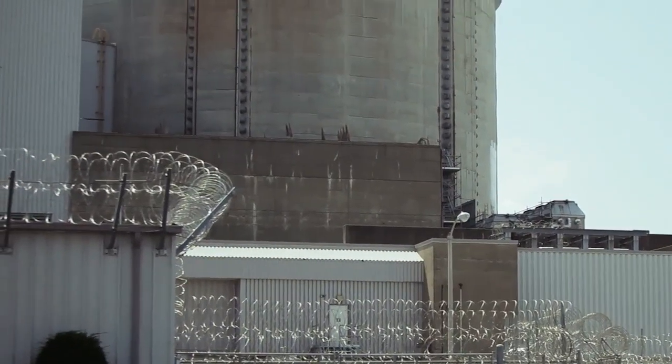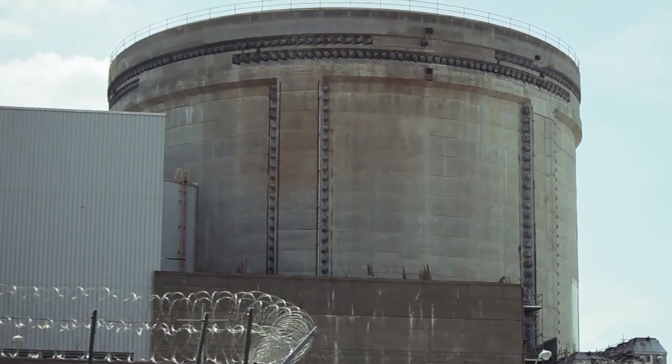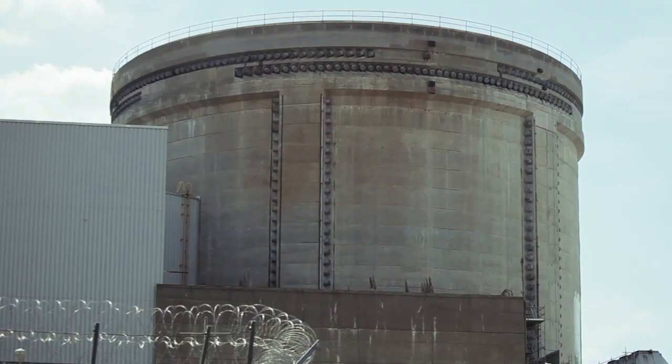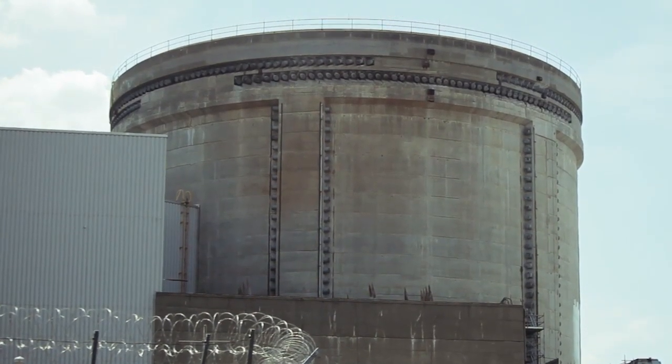Most people never have the opportunity to visit a nuclear power plant. If they did, they would see that nuclear power plants are some of the most robust structures ever built. The reactors are protected by steel reinforced concrete that's several feet thick. The Nuclear Regulatory Commission, our independent regulator, has very high standards and strict requirements for how to design and build these facilities.